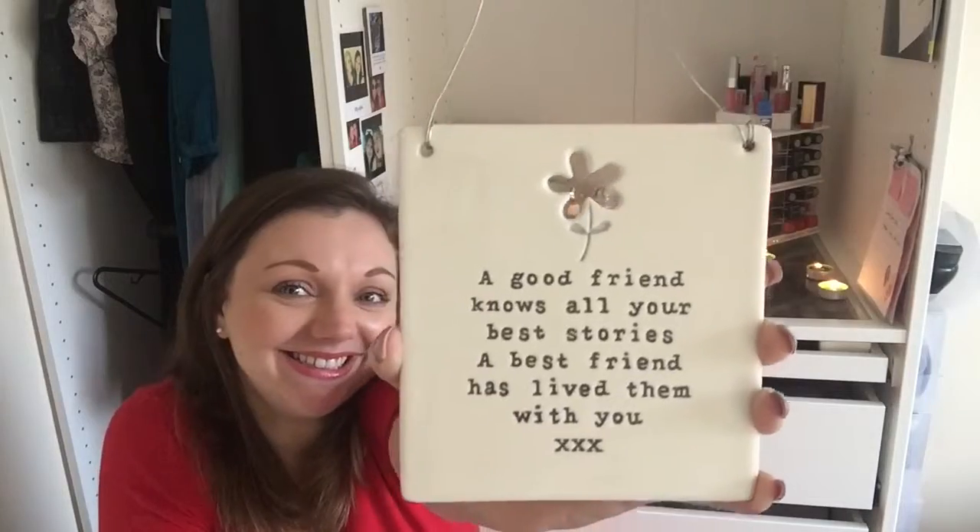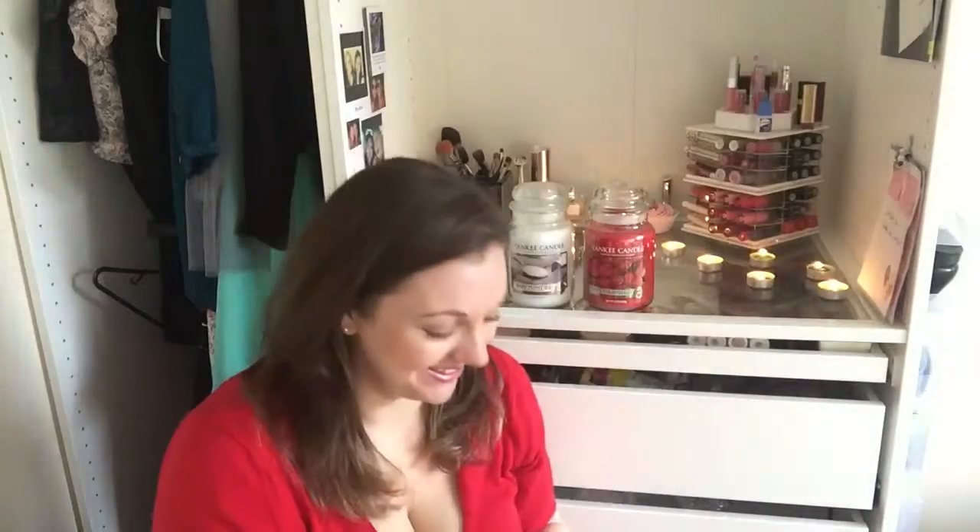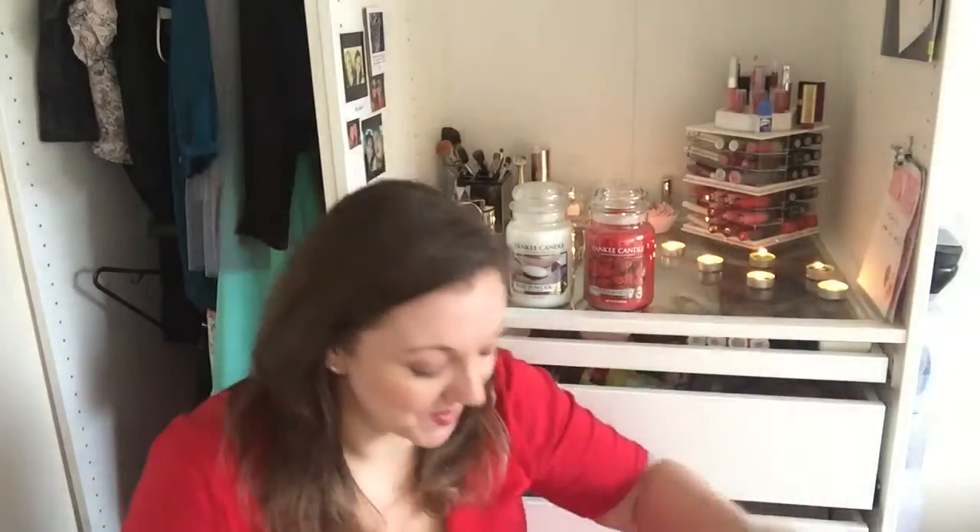The last word sign I've got to show you was also bought for me, also from Next, and I believe this was around five pounds. It says 'a good friend knows all your best stories; a best friend has lived them with you.' I love it so much. My friends buy me loads of things like this. I can't wait to actually put them all up — they've bought me these things and never actually seen them displayed anywhere because I put them away ready for decorating. My living room is on track to be finished soon.